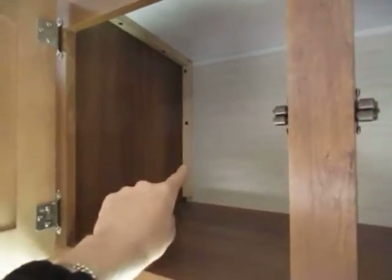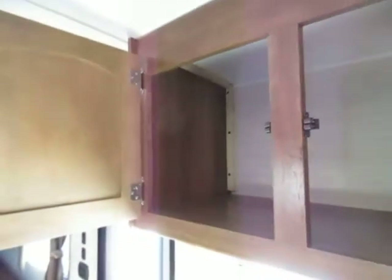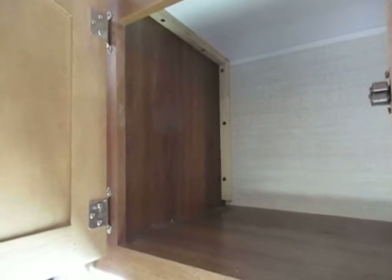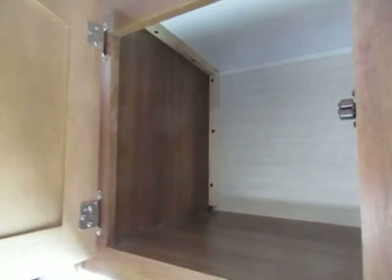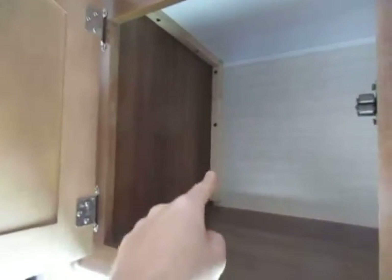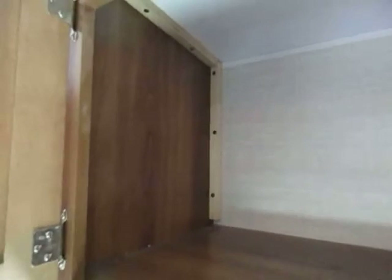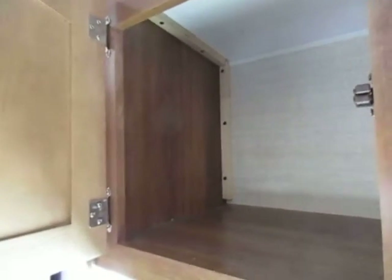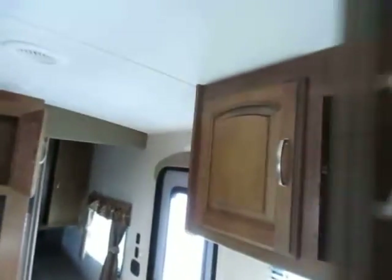Another detail item: the support wood you see right here is a number two spruce — the second best grade of wood you can possibly build with, and a superior component compared to what's used at this price point. The reason they use this wood: you see how this middle screw is dangerously close to the edge? I'm not worried about it blowing out the side of this cabinet because number two spruce has an interlocking grain, so the screw just can't rip out the side of it.